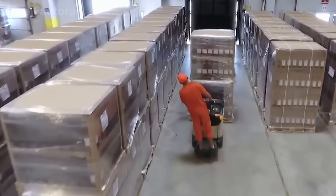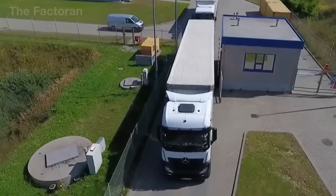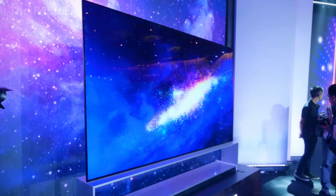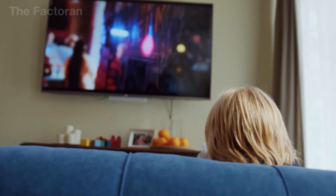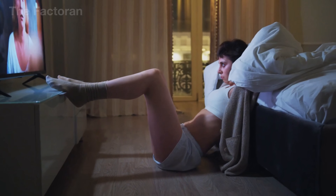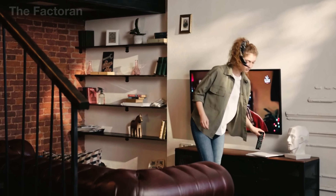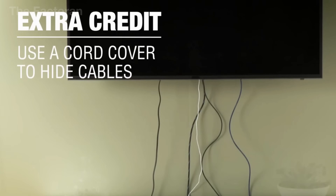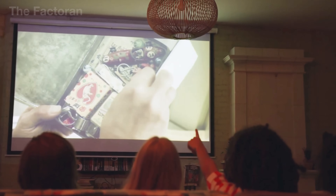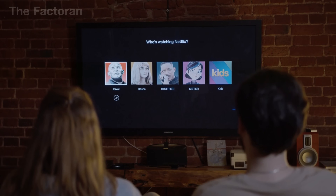When the TV leaves the factory and reaches the customer, it enters the final stage: home installation. Depending on the design and user preference, the TV can either be mounted on the wall using a specialized bracket, or placed on a stand with the included legs. The next step is making the connections. The power cord is plugged in, HDMI cables are attached to external devices such as media players or gaming consoles, and either a LAN cable or Wi-Fi is set up to enable internet access.